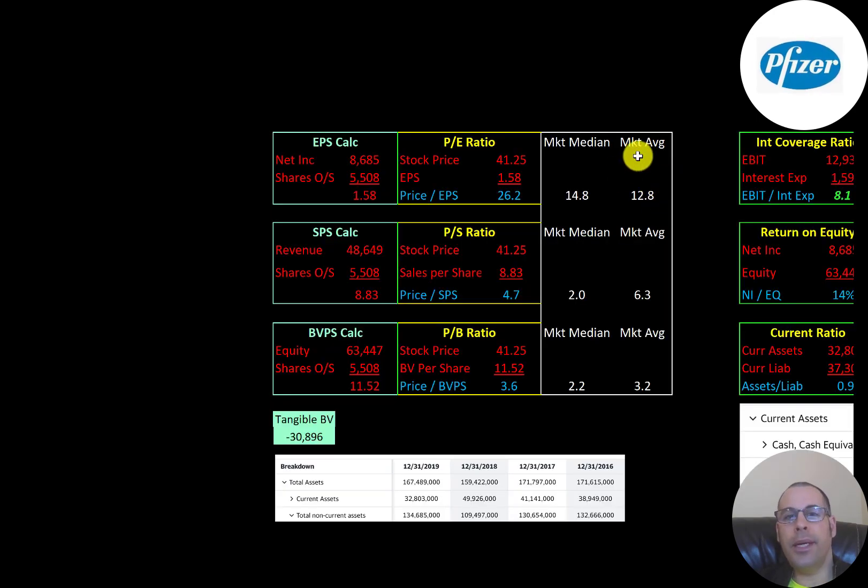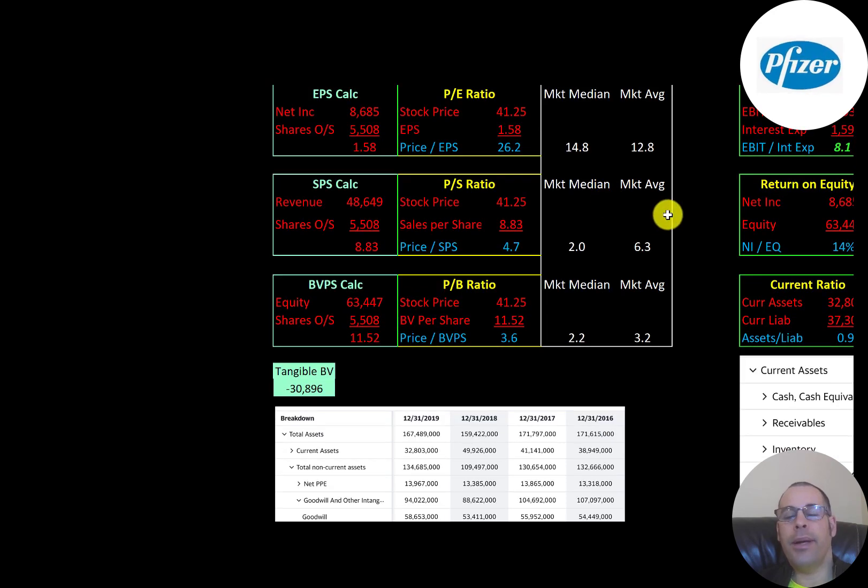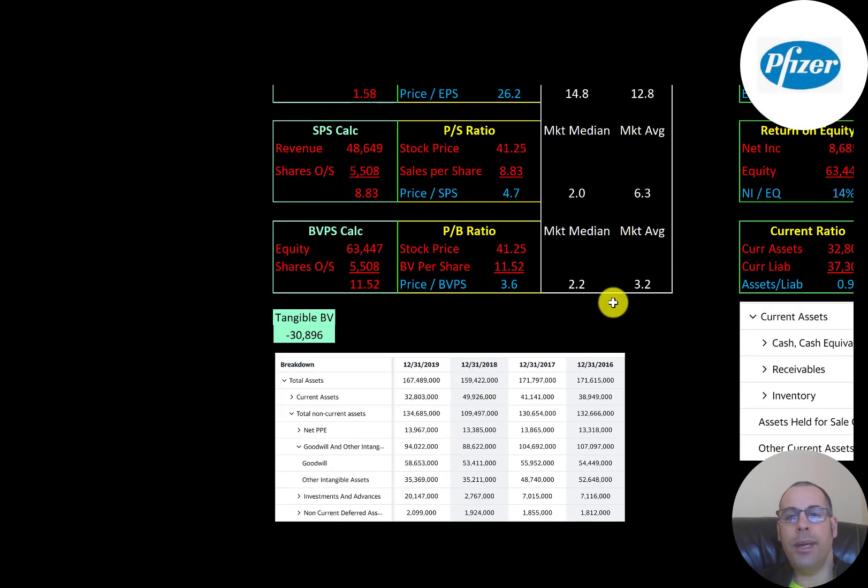Looking at financial ratios: the average P/E in the market is 13, the median is 15. P/E is stock price over earnings per share — Pfizer is at 26.2, a bit worse than the median. That means investors are paying $26.20 for one dollar of earnings. The average price-to-sales is 6.3, the median is 2.0 — Pfizer is at 4.7, between median and average. Average price-to-book is 3.2, the median is 2.2 — Pfizer is at 3.6, a little worse than average. Book value per share is equity over shares outstanding.